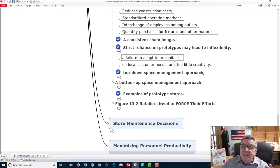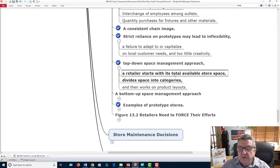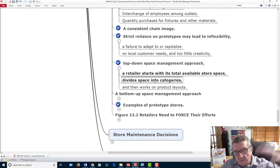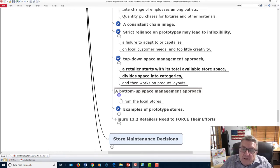With a prototype store, once it's set up and customers are used to it, it's hard to change — it becomes your brand identity. Top-down space management starts with the total available store space and divides it into categories, then works down to product layout. Bottom-up space management gives individual stores some flexibility in design, which may differ slightly, but accommodates local culture and customer preferences — for instance, clearance racks might be in front or back depending on the neighborhood demographics.